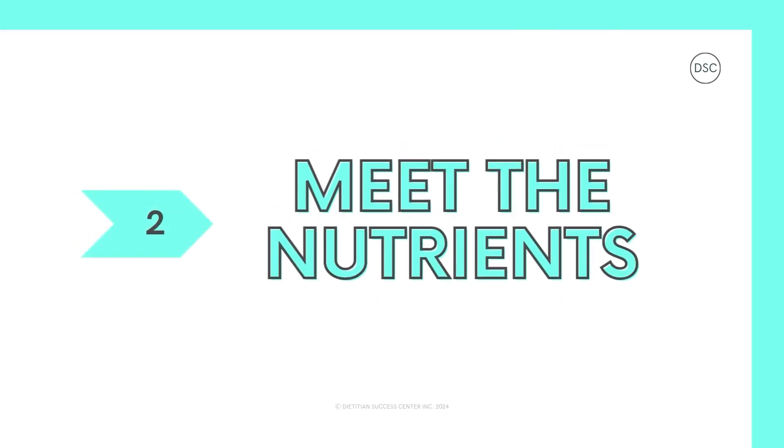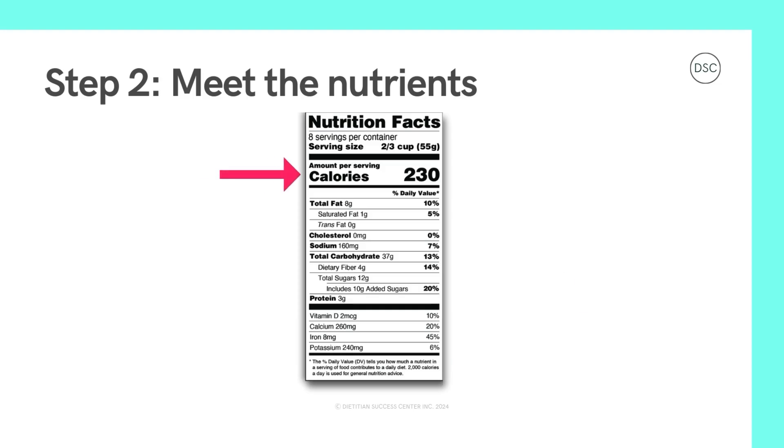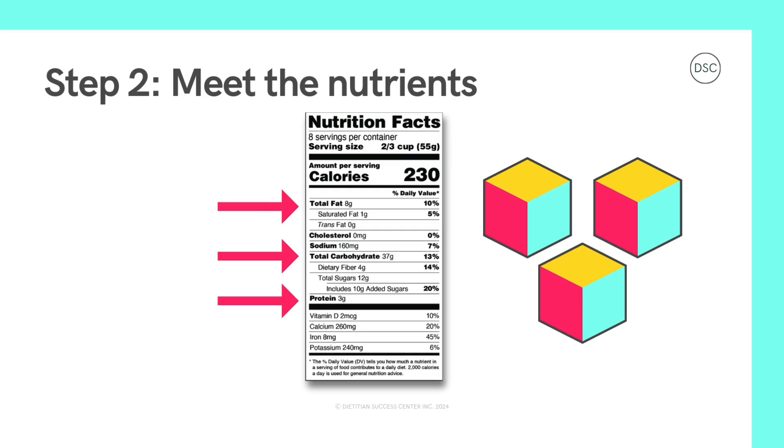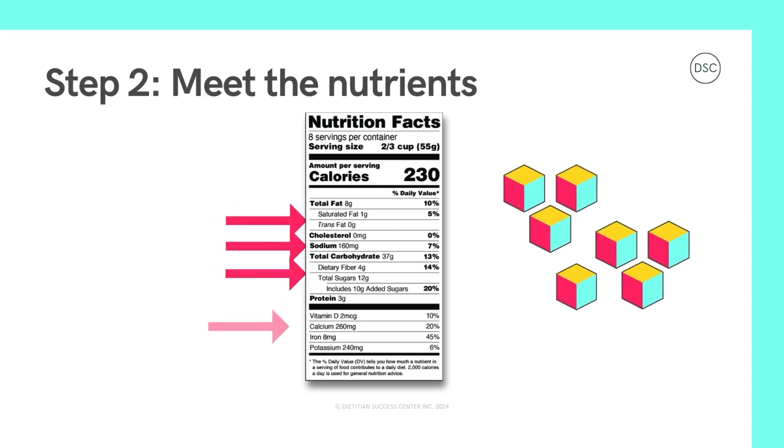Step two: meet the nutrients. As we move down the label, you'll see calories next. Calories act like fuel for your body, similar to how gas acts like fuel for a car — this value tells you how much fuel you get from one serving of the food or drink. The fuel for our body is made up of big blocks and little blocks — we call these blocks nutrients. Big blocks include fats, carbohydrates, and proteins. Little blocks include things like saturated fats, sugars, fiber, sodium, potassium, vitamin D, calcium, and iron.